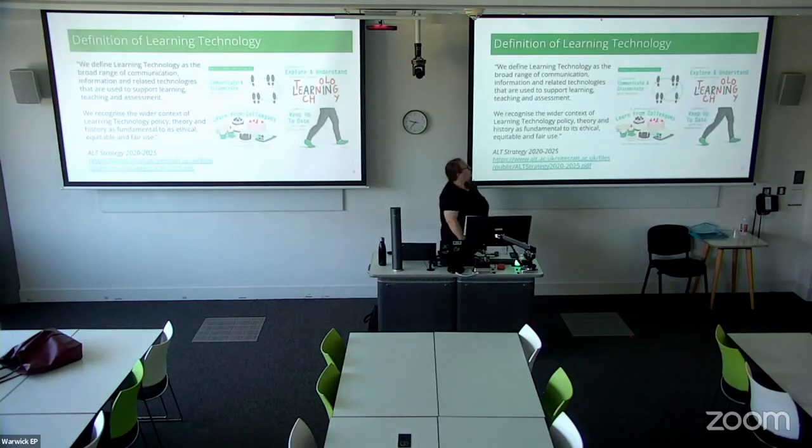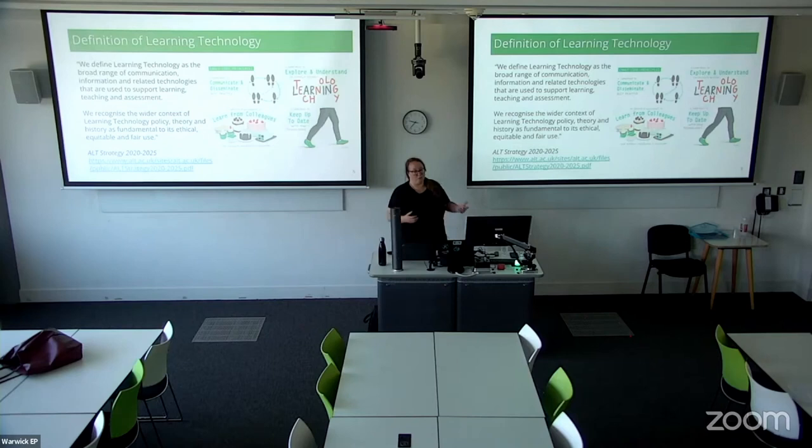A brief overview of CMALT and the scheme. Our definition within ALT around learning technology is not simply that everything we do is for people who have the job title 'learning technologist.' We have a very broad definition of what learning technology is — whether you're an academic, a researcher, a student — we all interact with learning technologies throughout our lives and careers. So CMALT is open to a very wide range of people.